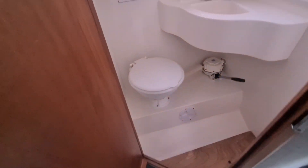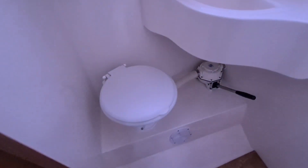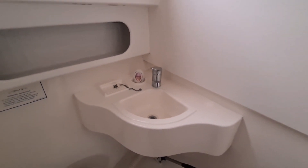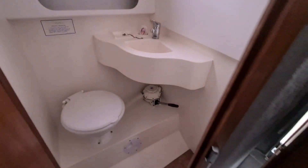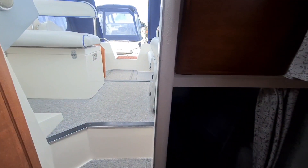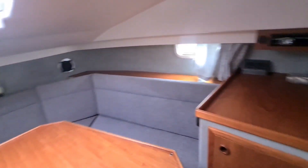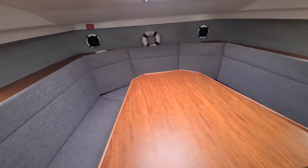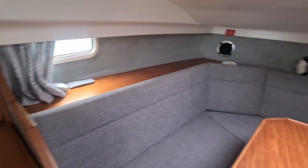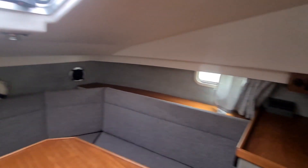To the starboard side, we've got the toilet and sink. The headroom in here is pretty good. I'm 5'8", but it does taper down further forward, but that doesn't really cause too much of a problem. She's got a real nice feel about her, this one.